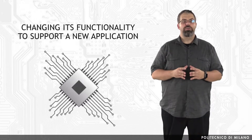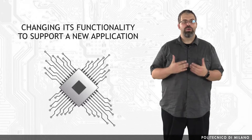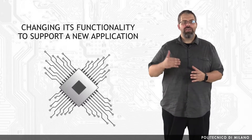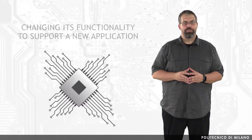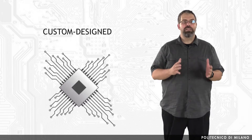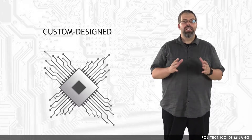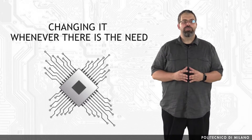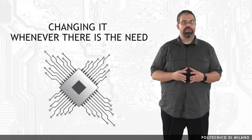Reconfiguring an FPGA means changing its functionality to support a new application, and it is equal to having new pieces of hardware mapped on the FPGA chip, implementing a new functionality. In other words, FPGAs make it possible to have custom-designed high-density hardware in an electronic circuit, with the added bonus of being able to change it whenever there is the need, even while the whole application is still running.